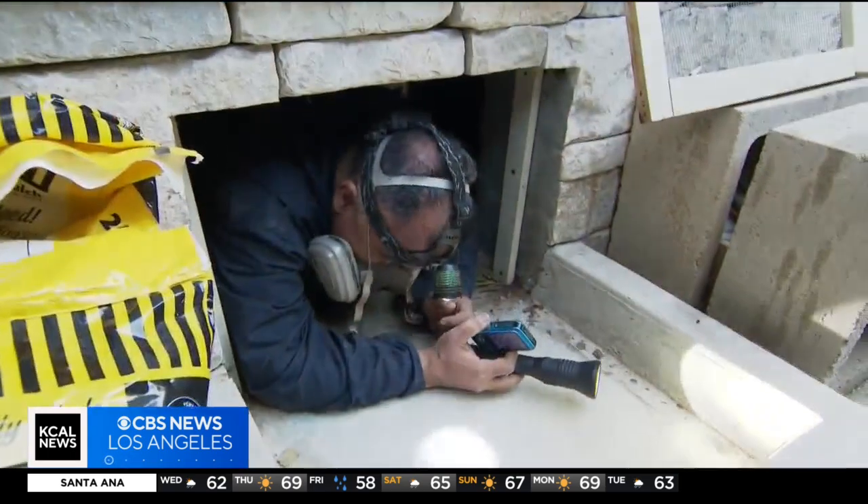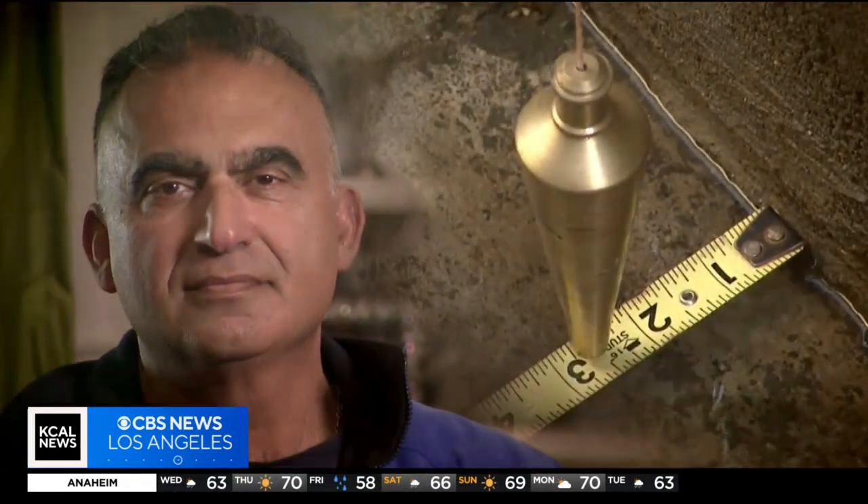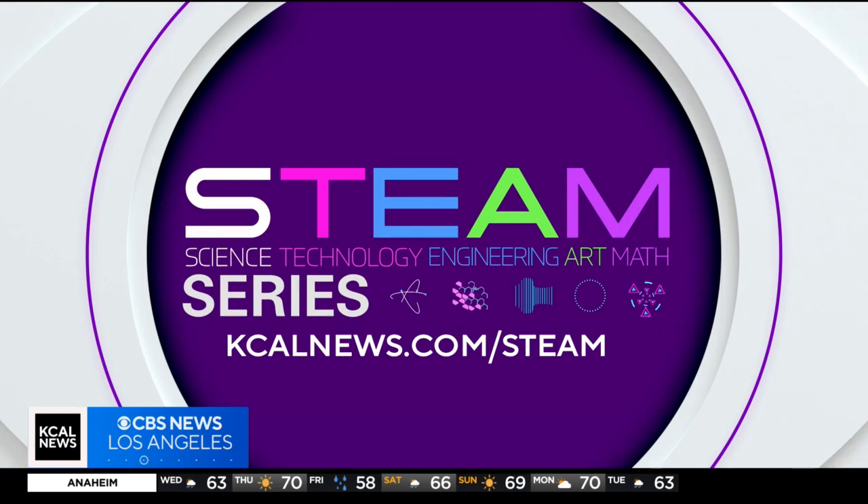As a kid, I always loved to play with dirt, and now every inspection is filled with adventure. If you have some basic knowledge of math and you have good common sense, there's an unbelievable job opportunity in the geotechnical field — there's a shortage of engineers in that field. For more on STEAM careers, just go to our website, kcalnews.com/STEAM.